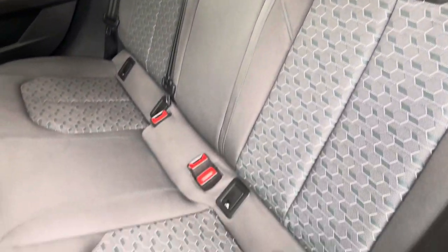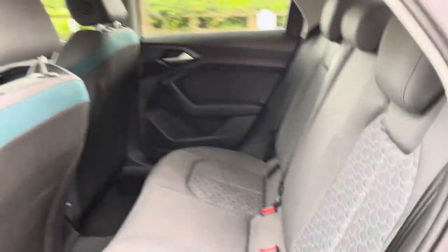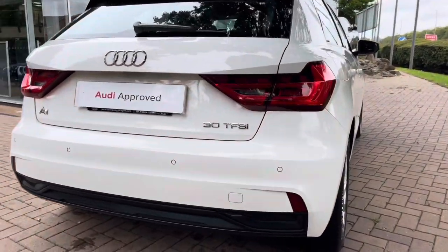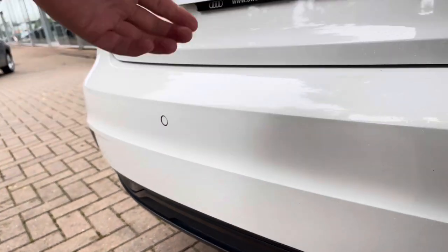Moving on to the interior now, the back seats do come with Isofix points as standard, ensuring those car seats are securely fastened. This Audi A1 is petrol, it's manual, and it's done around 29,000 miles. Back here we do have these circles which are your rear parking sensors.